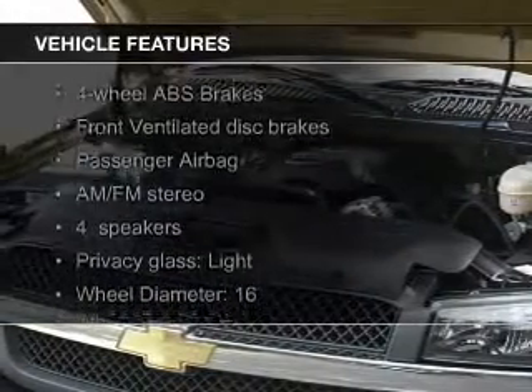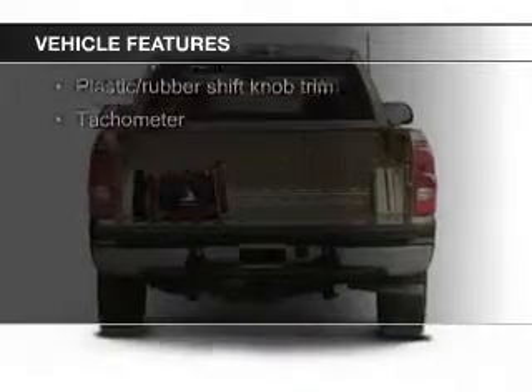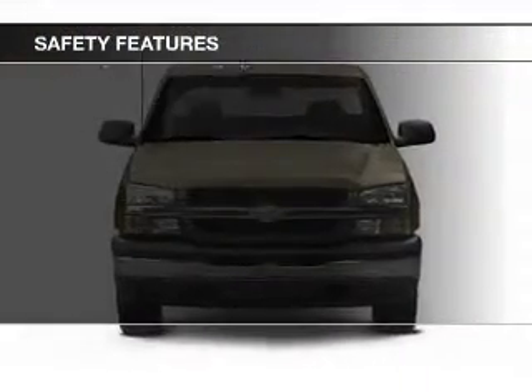The features include dual temperature control, an adjustable tilt steering wheel, split rear seats, privacy glass, air conditioning, power steering, and AM-FM stereo. Safety was made a priority with these features.